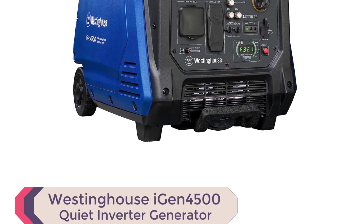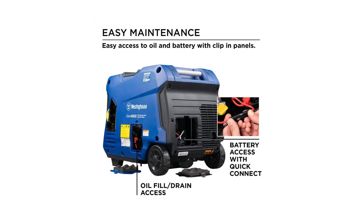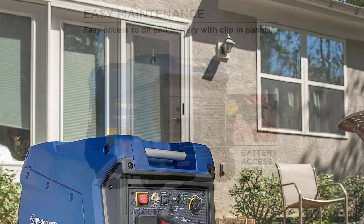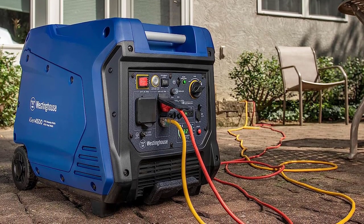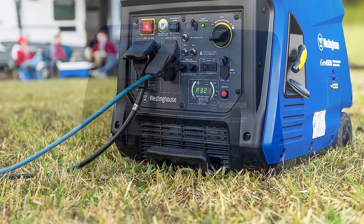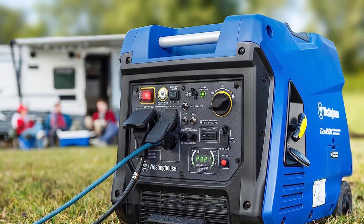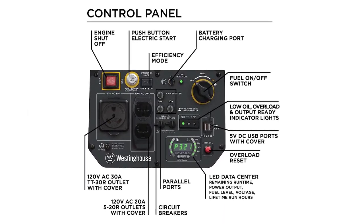Number 1: Westinghouse iGen 4500 Inverter Generator. Get ready to experience the ultimate in portable power solutions with the Westinghouse iGen 4500. Whether you're camping, traveling, or in need of emergency backup power, this generator has got you covered. Equipped with a TT-30R RV-ready outlet, 220V household outlets, and convenient USB ports, the iGen 4500 is perfect for all your recreational activities. Its variable engine speed ensures maximum fuel efficiency, running for up to 18 hours on just a 3.4-gallon fuel tank, saving you frequent trips to the gas station. With push-button electric start and wireless remote start, ignition is a breeze.